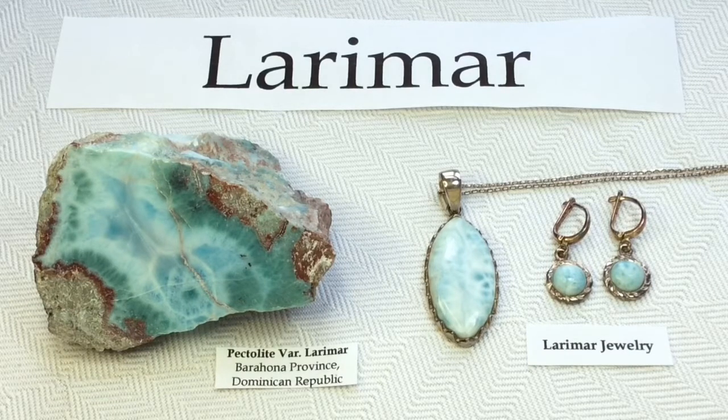Its coloration varies from white, light blue, green blue, to a deep blue, and we're going to see a couple examples of that today.